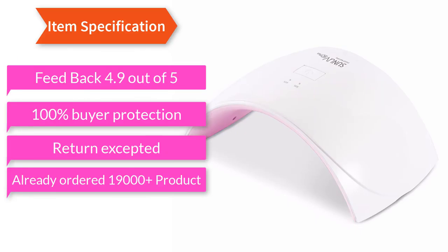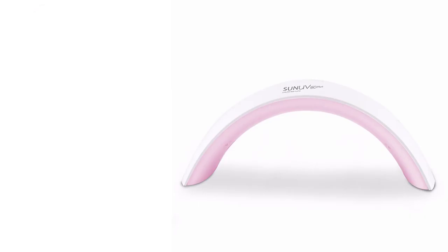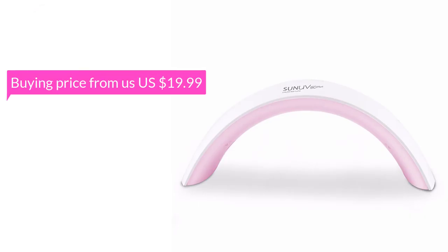Feedback: 4.9 out of 5. 100% Buyer Protection. Return accepted. Already ordered 13,000 products.